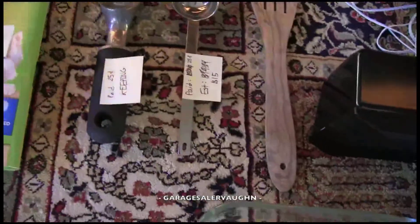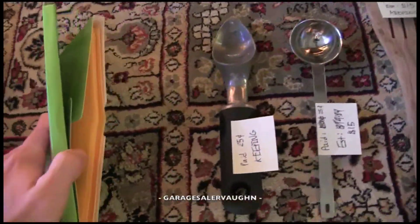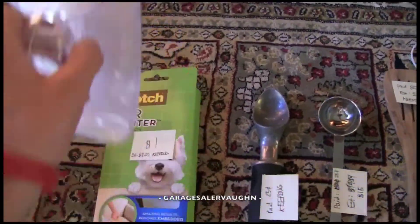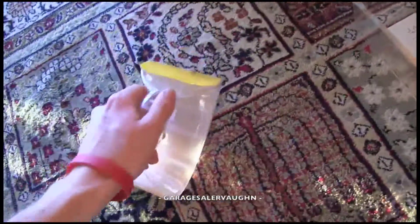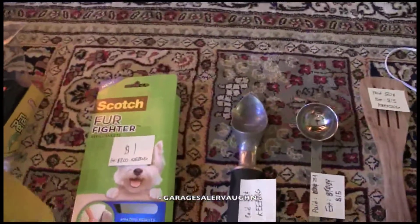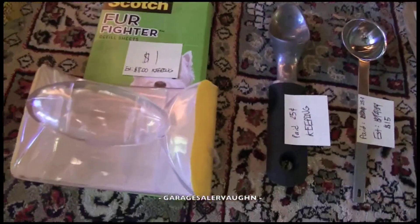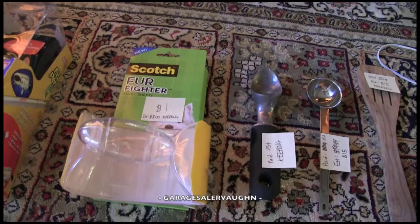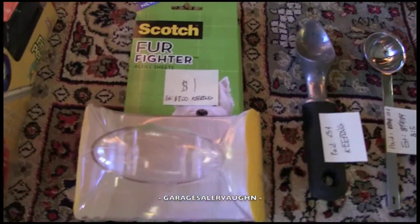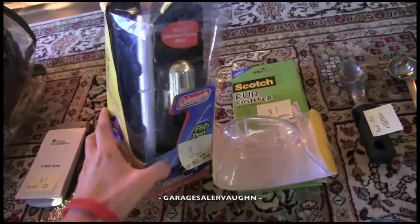The next one is this Fur Fighter, and there are all these extra strips and the handheld thing for picking up fur like on carpet. I decided I'll just end up keeping it. It was only a dollar, but on eBay it would go for about eight dollars with all the extra sheets and the handheld thing itself.